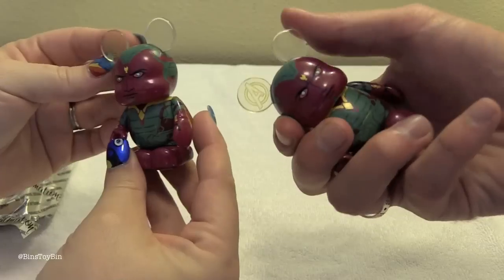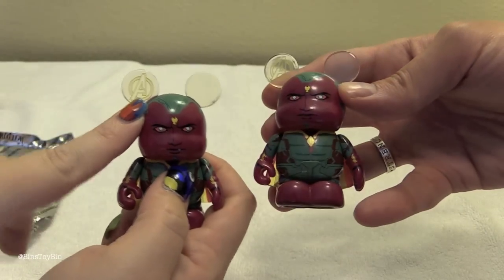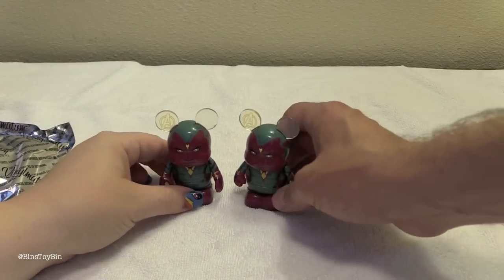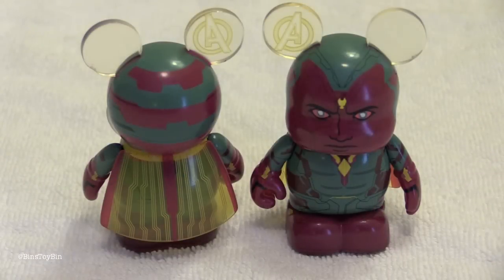The normal Vision. But that's cool though — he has his cape, his ears are clear but there is the Avengers symbol in one of them, which is really cool. We had a feeling that this is what the outcome was going to be. The odds were not in our favor, but there is still a cool little figure who will go well with your other Avengers Vinylmations.